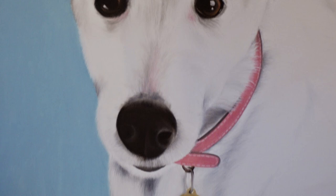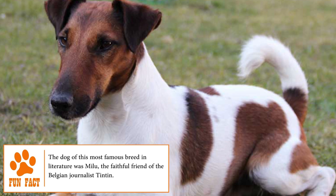Although the Smooth Fox Terrier can be stubborn, carefree and a little distant, its fans appreciate and value it as an adorable and unique pet.